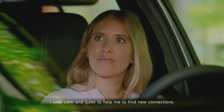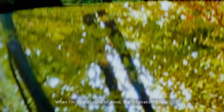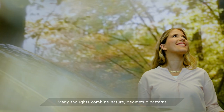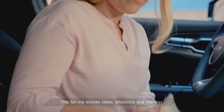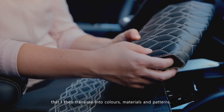I seek calm and quiet to help me to find new connections. When I'm in that state of mind, the inspiration flows. Many thoughts combined — nature, geometric patterns can all come together. This, for me, evokes ideas, emotions and feelings that I then translate into colors, materials and patterns.